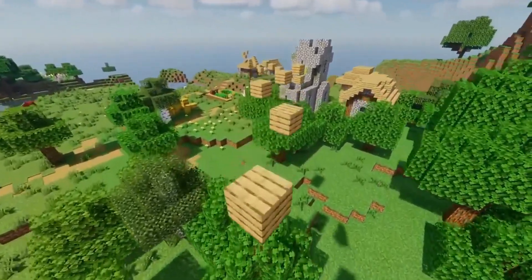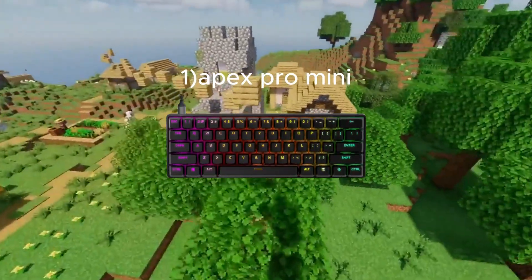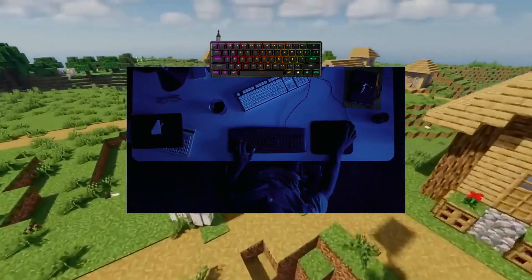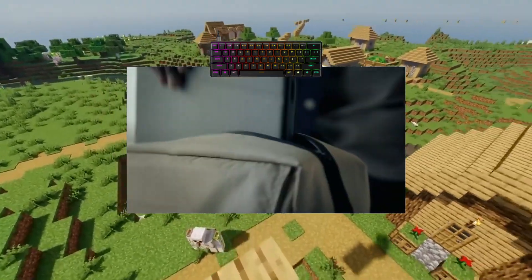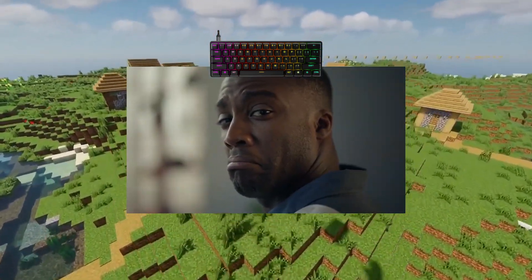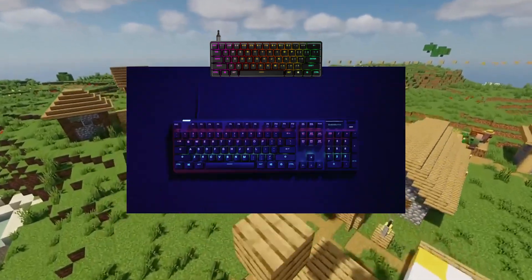Hello, today we are going to see the best keyboards. Number one: the SteelSeries Apex Pro Mini. The SteelSeries Apex Pro Mini is a compact version of the renowned SteelSeries Apex Pro, offering a customizable key travel distance feature allowing you to adjust the sensitivity of your key presses.